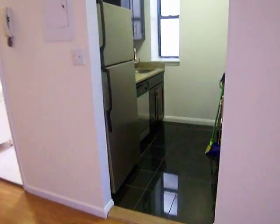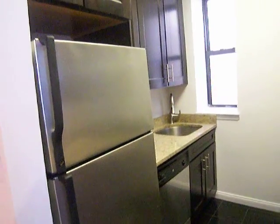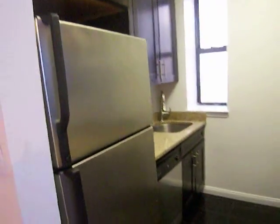It's got a beautifully renovated kitchen with stainless steel appliances, dishwasher, and a built-in microwave.